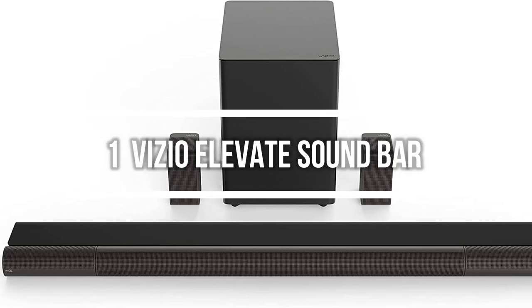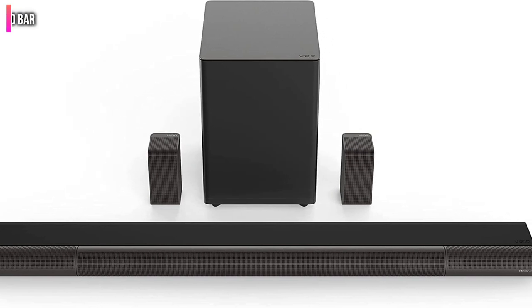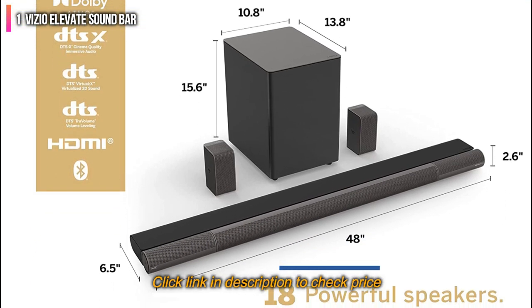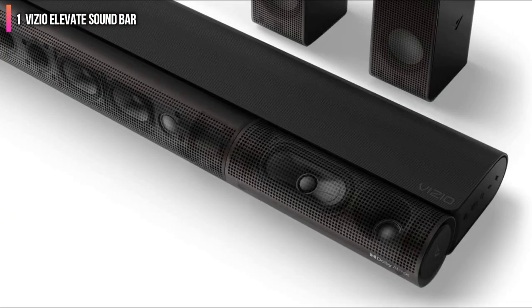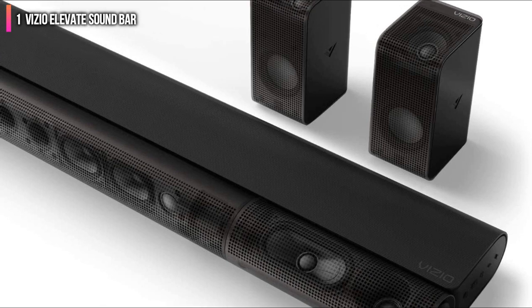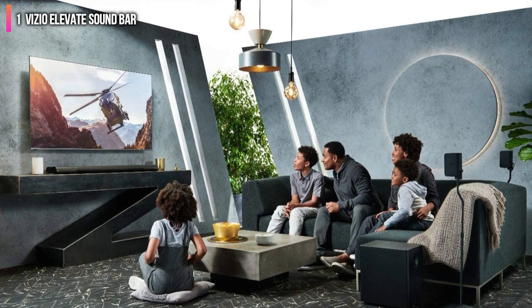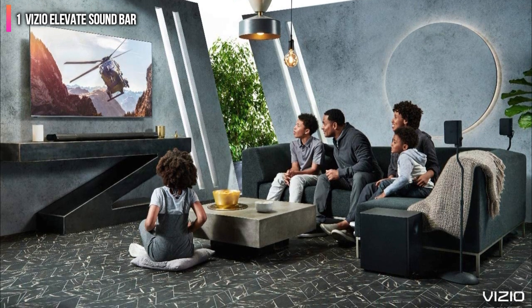Number 1 on the list is the Vizio Elevate Soundbar. For a combination of ease of setup and use plus great sound, our overall pick for most people is the Vizio Elevate Soundbar for TV. It manages to cram 5.1.4 channels of Dolby Atmos ready sound into a deceptively simple package. Looking at setup, things are fairly simple: you have the base soundbar unit, two satellite speakers, and a subwoofer.